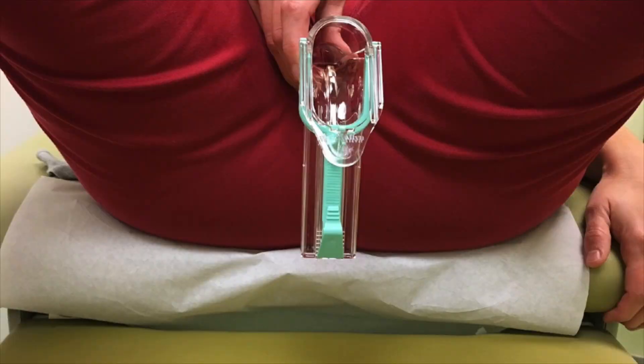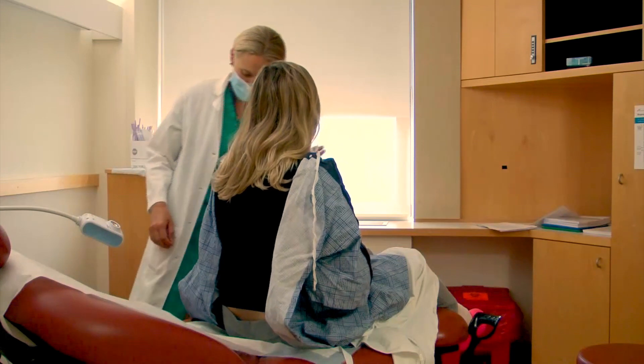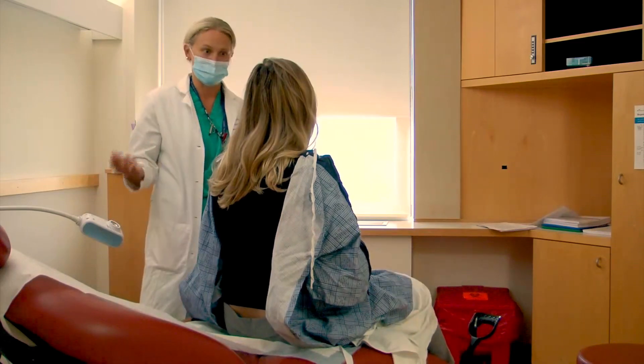Use lubricant with the smallest possible speculum. Offer to show the patient the speculum, and consider self-insertion. Lastly, we recommend the patient redresses before moving on to the next steps. Provider: Why don't you get changed and then we can make a plan together.